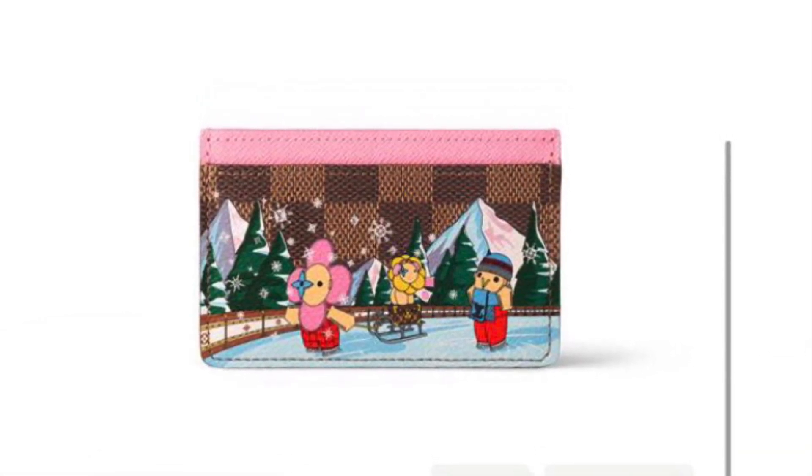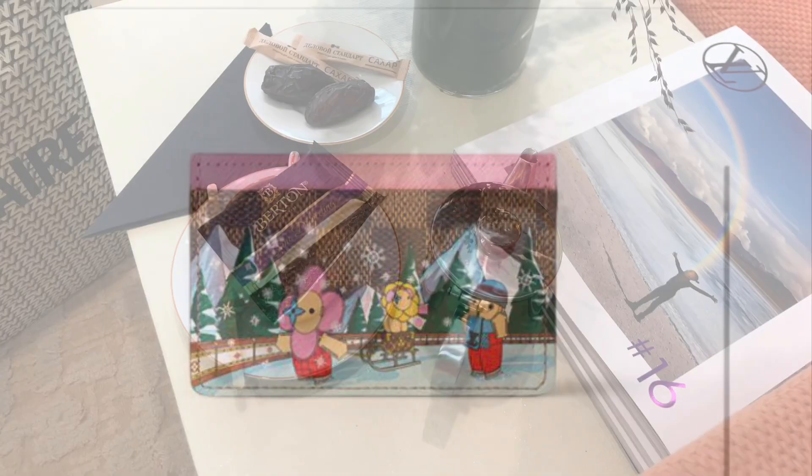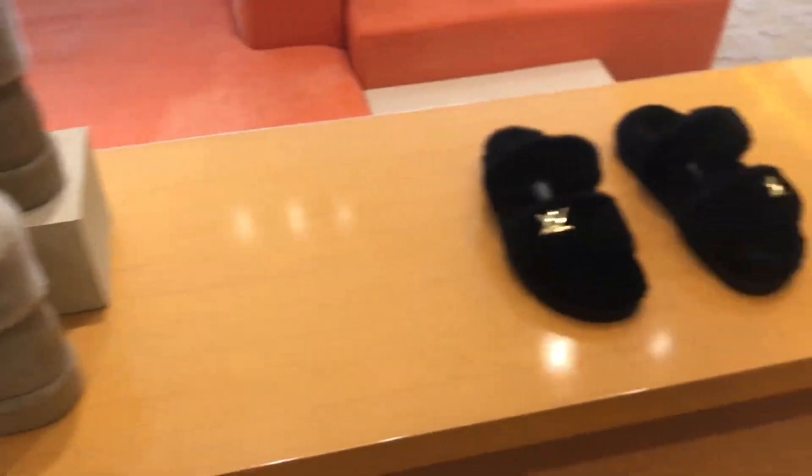It was sold out. I'm thinking of ordering it as it matches my Speedy B25 in Damier Ebene. I was kindly offered some tea and then I browsed at the boutique.